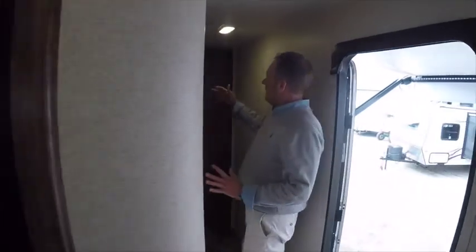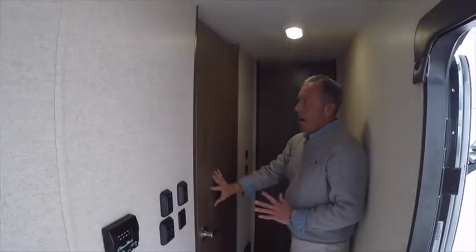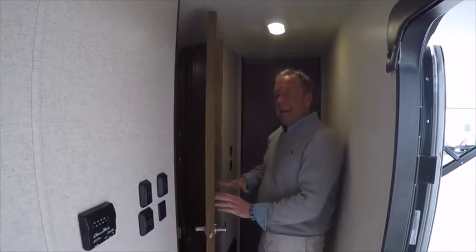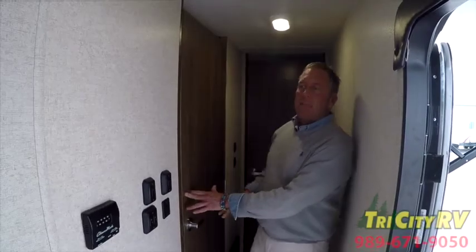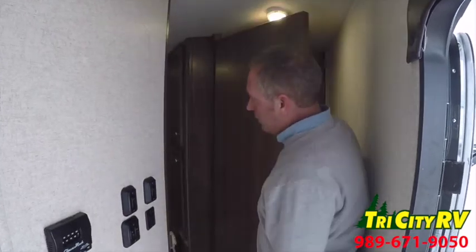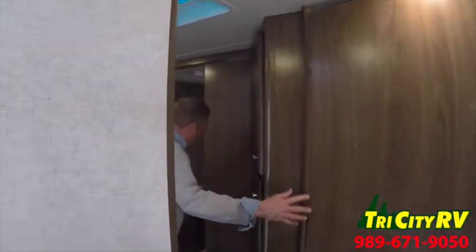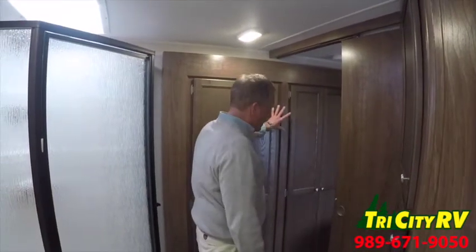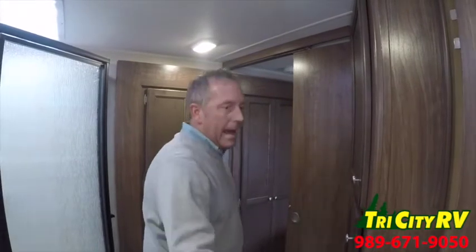As we head down the hall, notice there is a private door to the bathroom and a private door to the master bedroom. If you have people camping with you and they're sleeping in the living area, when they come into the bathroom they won't interfere with your privacy — a sliding door closes here, and a hard door closes so we can separate the front bedroom from the rest of the unit.